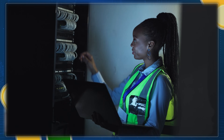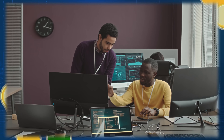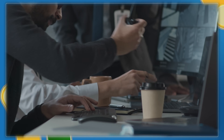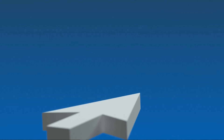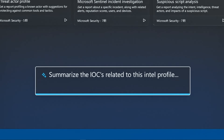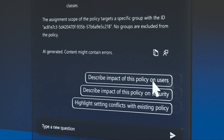Cybersecurity is becoming more complex as businesses face an increasing number of cyber threats. Attackers are constantly evolving their tactics, and security teams are often overwhelmed with alerts, investigations, and incident response. Security Co-Pilot is designed to assist security professionals by analyzing threats, summarizing incidents, and suggesting next steps, all with AI-driven intelligence.